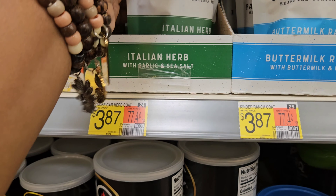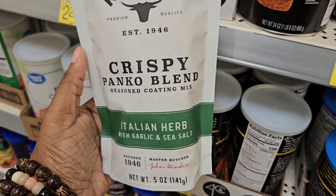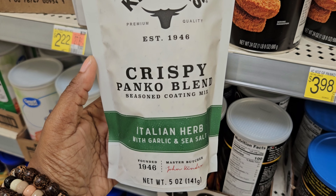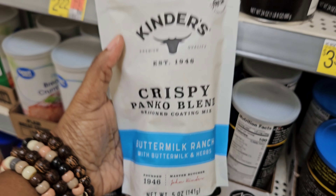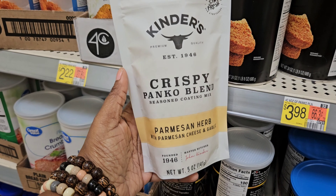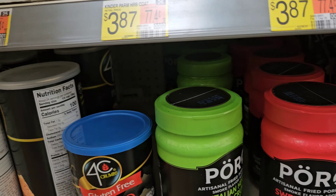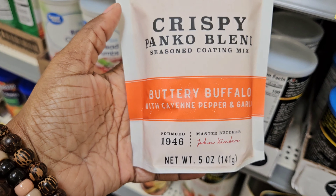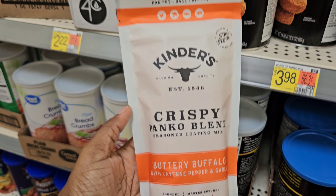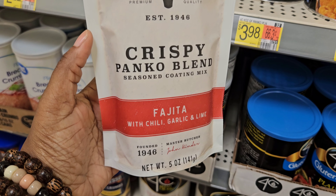Did y'all know Kinder's has panko blends? This is the crispy panko breadcrumb seasoned coating mix — Italian herb with garlic and sea salt for $3.87. They also have the buttermilk ranch, parmesan herb panko blend with parmesan cheese and garlic, buttery buffalo with cayenne pepper and garlic — great for pan frying, baking, and air frying. And they have the fajita one with chili, garlic, and lime. These are all $3.87.